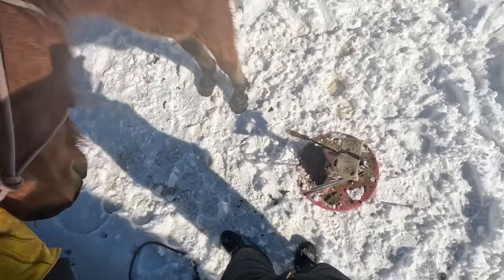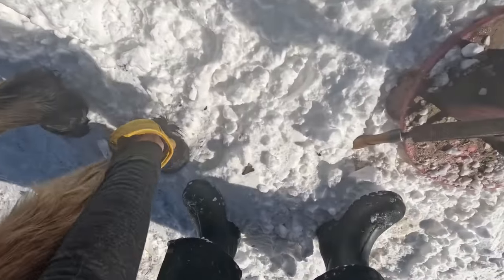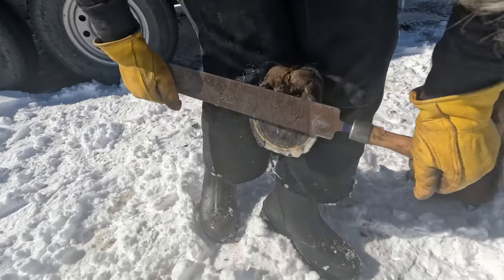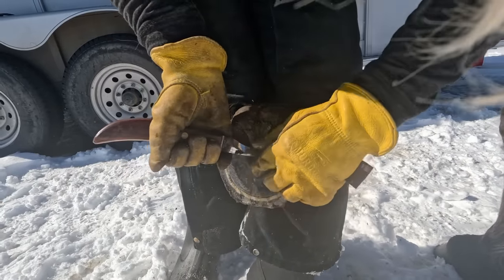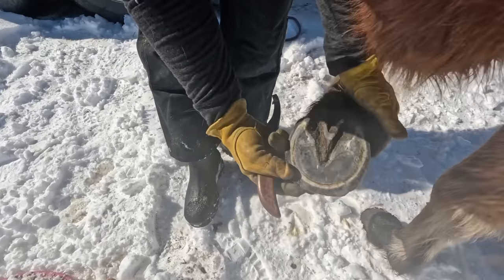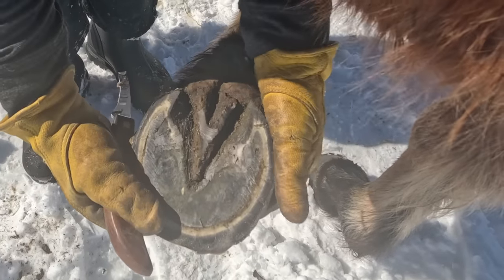I think he's going to be upset when he realizes I'm just trimming his feet and we're not going to do anything else fun today. Stewie is one that I will start getting back in shape pretty soon, so I need to make sure his feet are in tip-top shape. His frogs were getting a little bit weird so I had to take some of the little dangly bits off. You can see in this view how thick his actual hoof wall is.